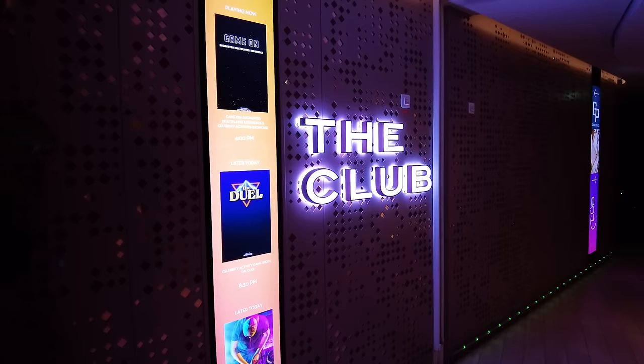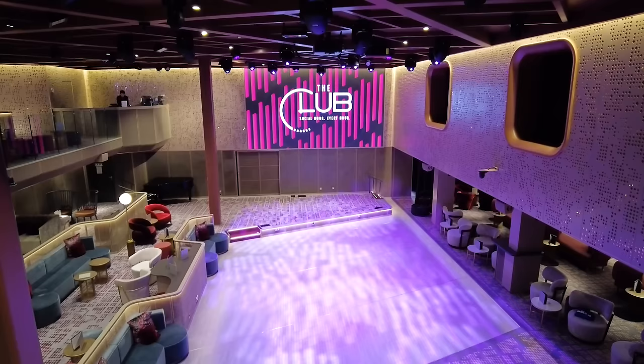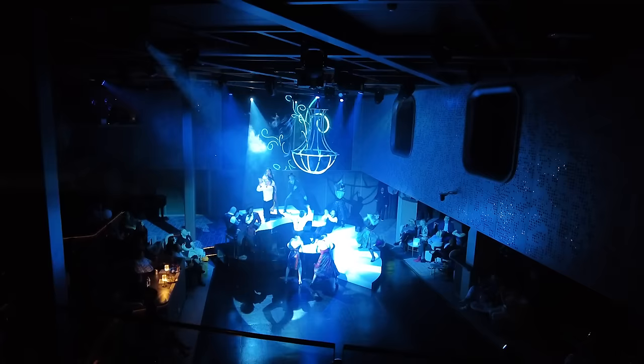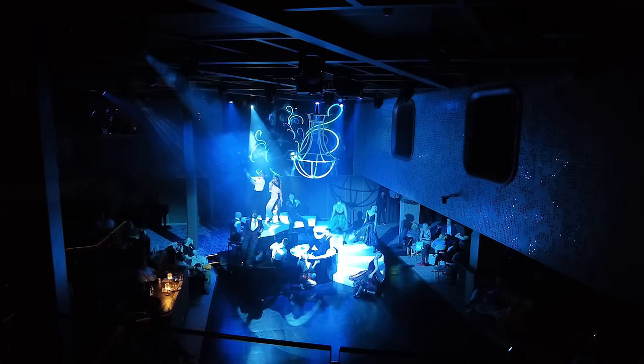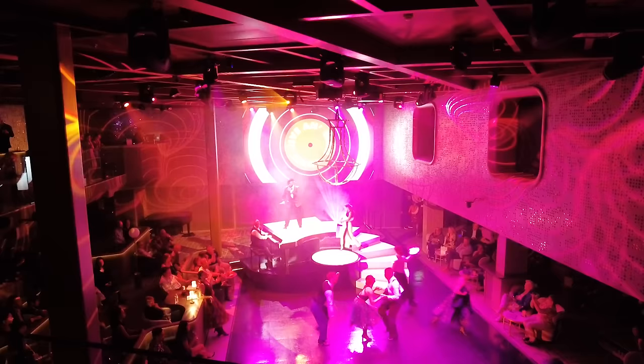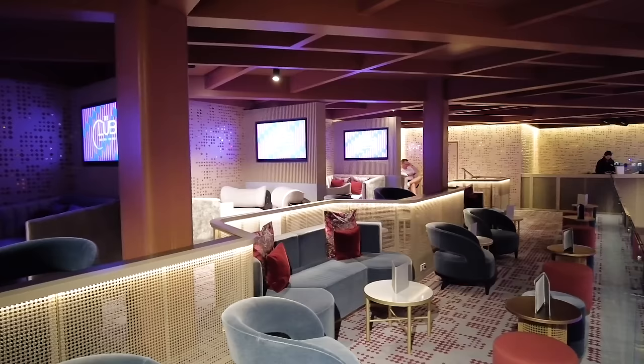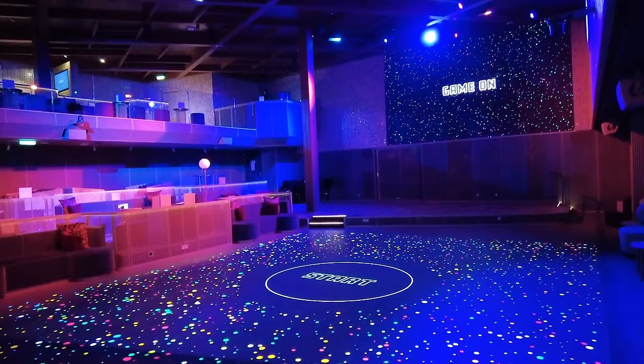The Club is available on Decks 4 and 5 midship and is a multi-purpose venue. Depending on the time of day, you're going to have different things — trivia, game shows, competitions, dancing, silent disco, and a variety of other activities. You'll find plenty of times in the Celebrity app where there's something happening within the Club throughout the day. There's also a golden tee machine in the Club, something you don't find on many cruise ships.